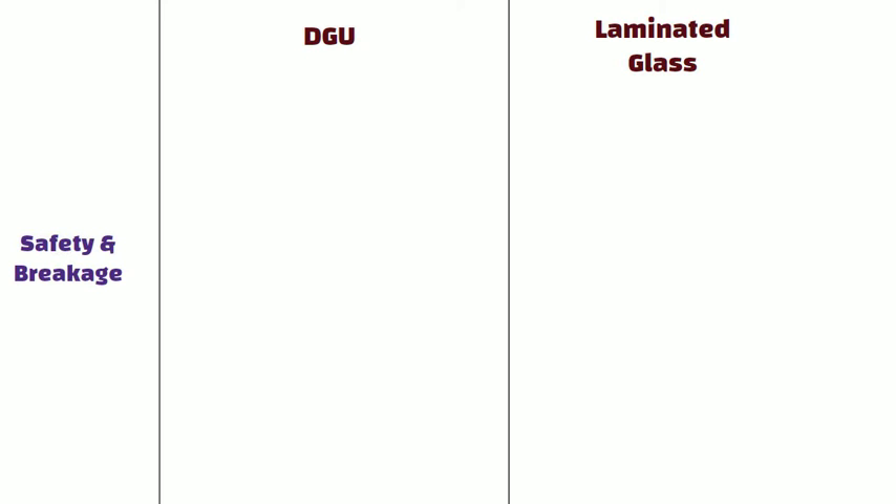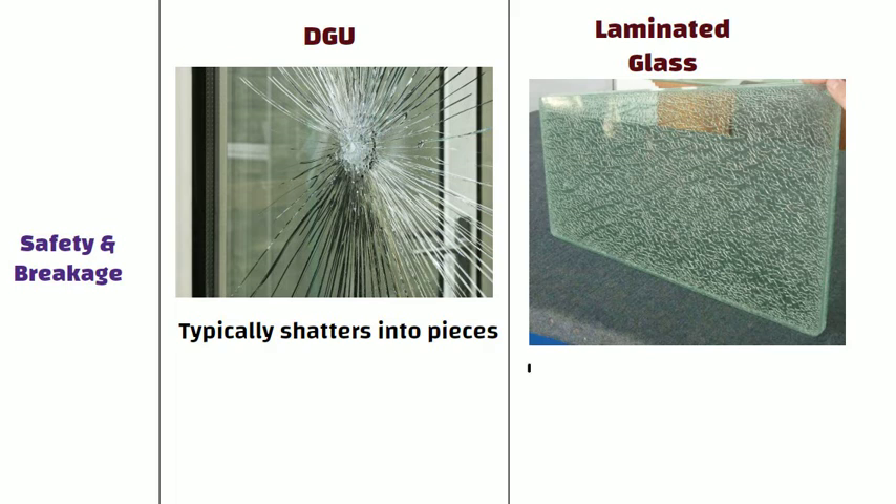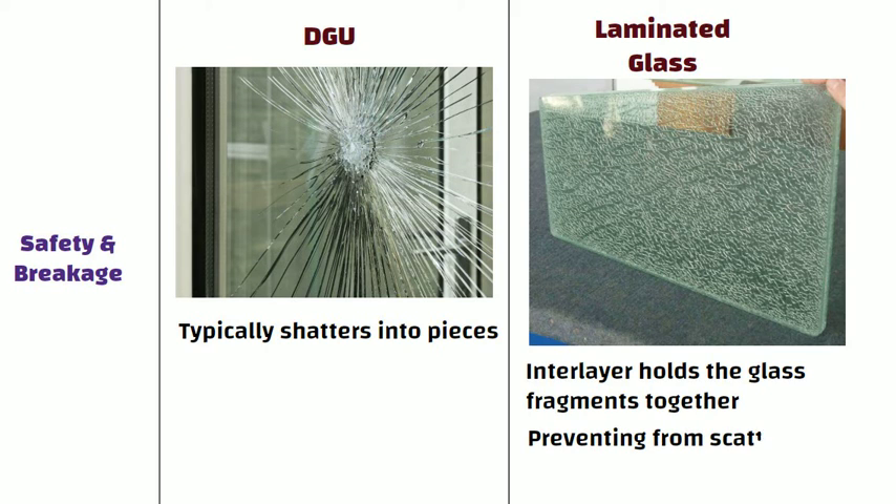Safety and breakage: When a DGU breaks, it typically shatters into pieces. On the other hand, if laminated glass breaks, the interlayer holds the glass fragments together, preventing them from scattering and reducing the risk of injury.